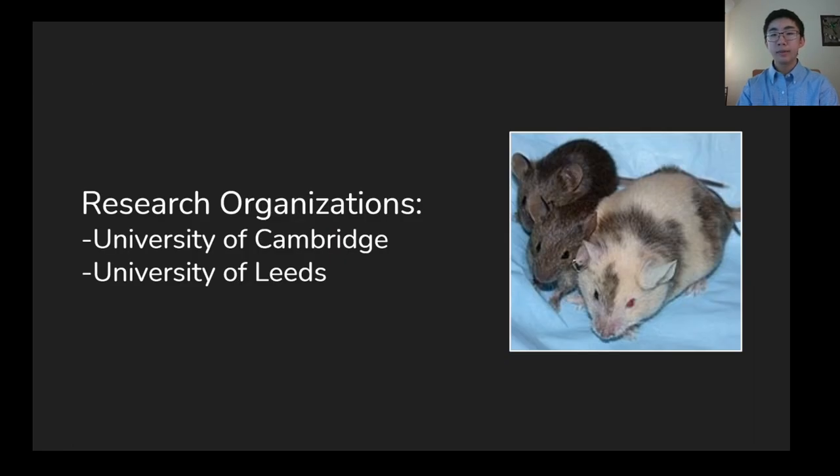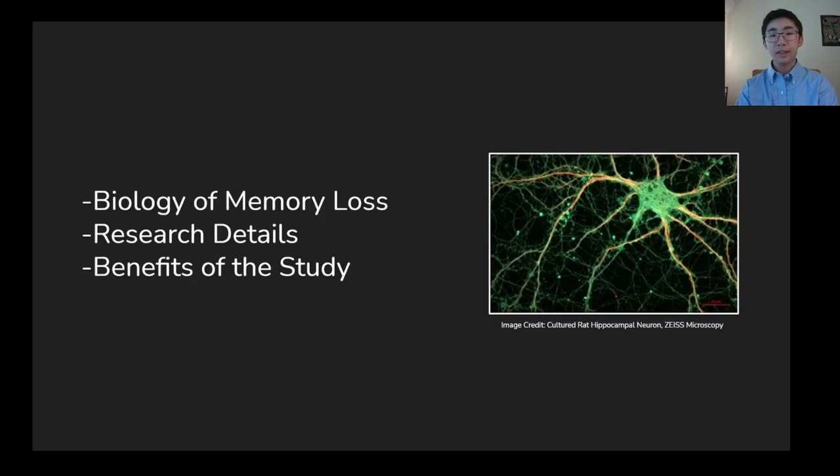A study conducted by a team of researchers at the University of Cambridge and the University of Leeds produced a method of reversing age-induced memory loss in mice. Considering our limited ability to treat this condition at present, the outcomes of this study are significant and show promise towards identifying an effective age-related memory loss treatment. This presentation will discuss the biological mechanisms of age-related memory loss, how researchers manipulate these processes in mice to reduce the effects of the condition, and how their findings can be applied to the benefit of people.